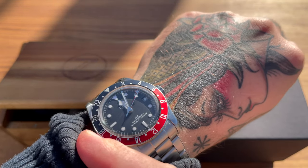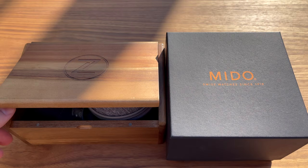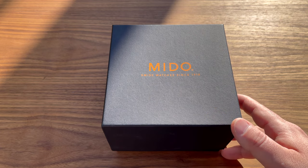Today I'm wearing the Tudor Black Bay GMT, as you can see. So anyway, let's get down to business. In this video we're gonna concentrate on the Mido. Let's start with the Mido.